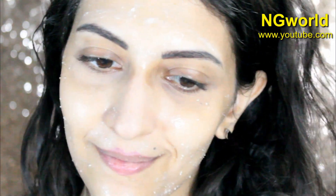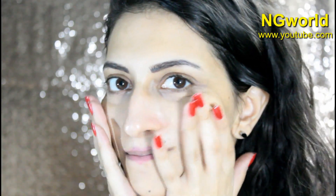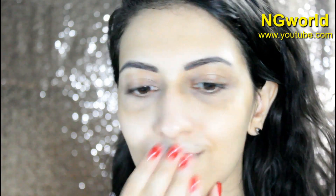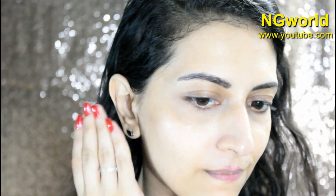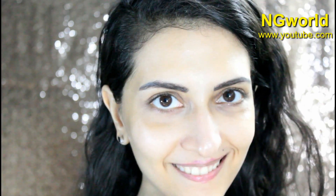I don't wear foundation because I just take care of my skin with these amazing remedies and I get crystal clear skin. I don't need to wear foundation, and I'm sure this remedy will help you too, my friends.